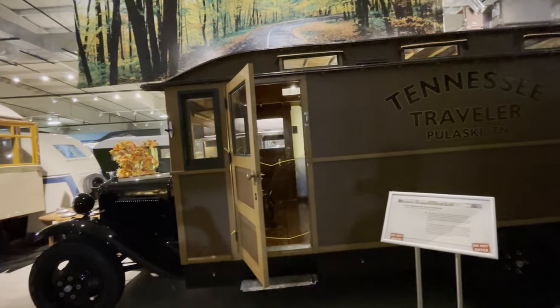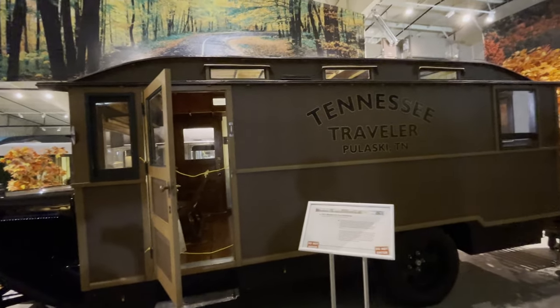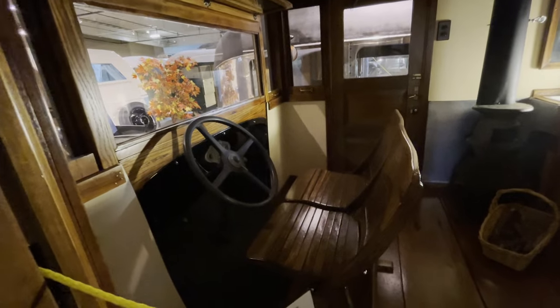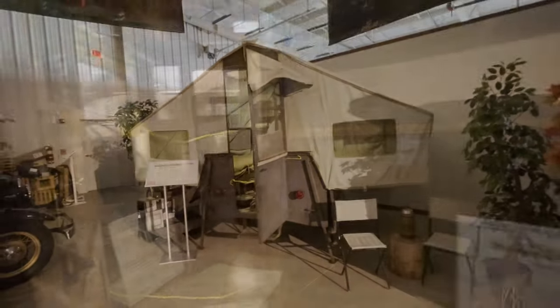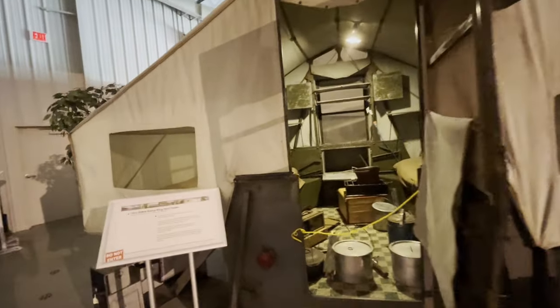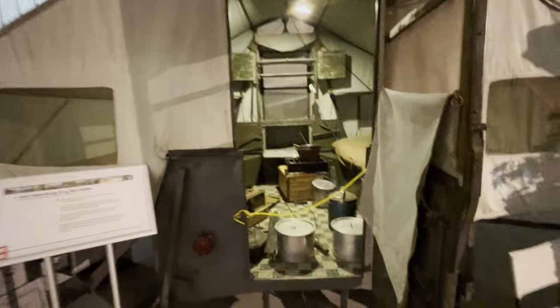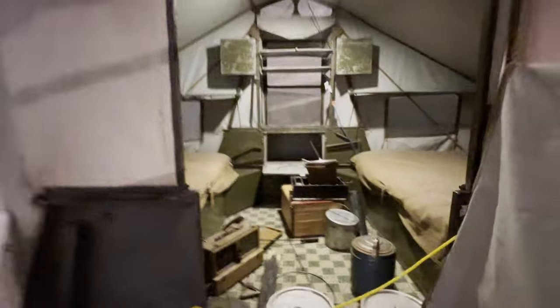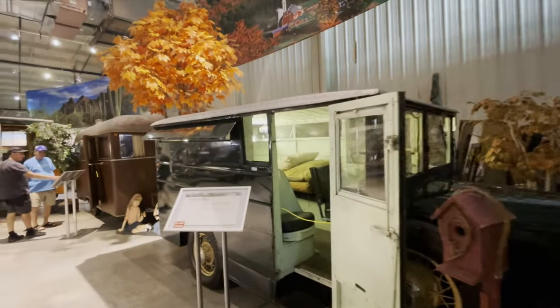This is a Model AA house car from 1931. What catches my attention on this is the seats - can you imagine traveling around in seats like that? This is a Camp King tent trailer. All this would fold down and be towed behind a vehicle. All your camping gear would go in here, probably on the floor. It's a 1933 camp car.